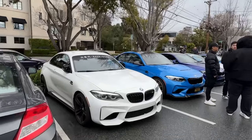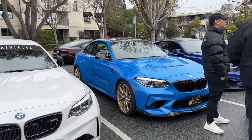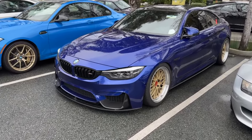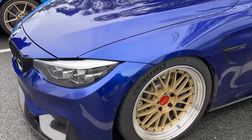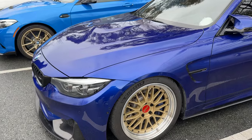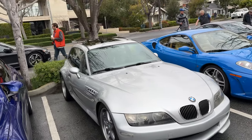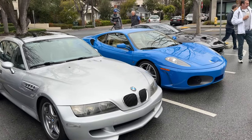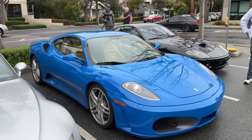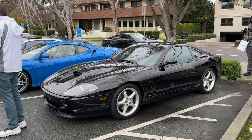We got some BMWs. Check out the F82 - I think this is San Marino Blue. Can't go wrong with the blue on the gold. Another clown shoe. Got the F430 in blue - probably the only one in this color.